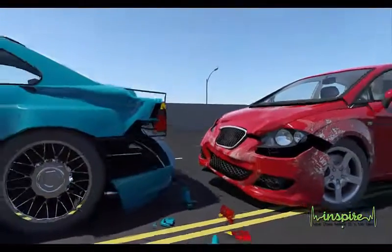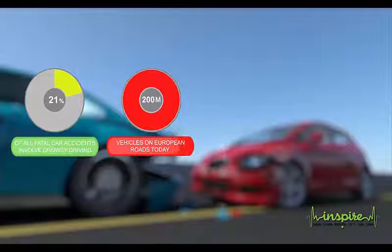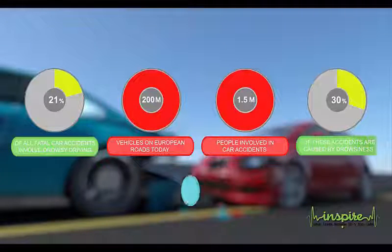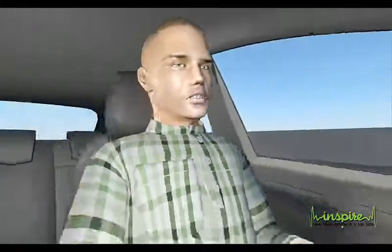21% of all car accidents that result in a fatality involve drowsy driving. Road traffic volume involves 20 million vehicles moving all around Europe yearly. 1.5 million people are injured due to car accidents, and 30% of these accidents are caused by drowsiness. Wouldn't you want an alarm to go off if you fell asleep while driving?